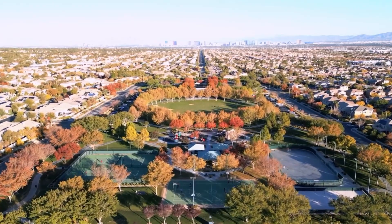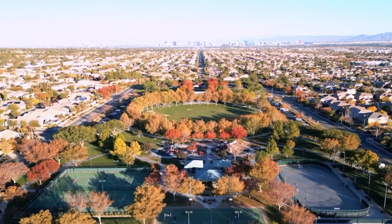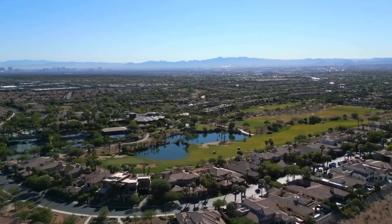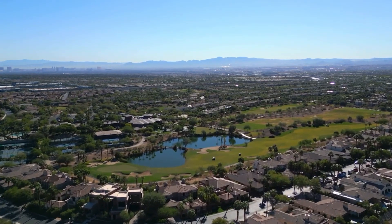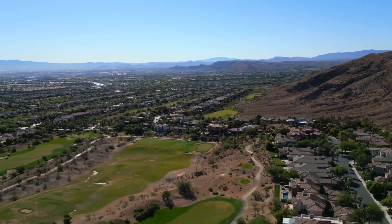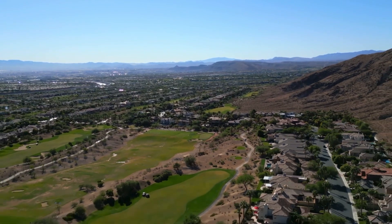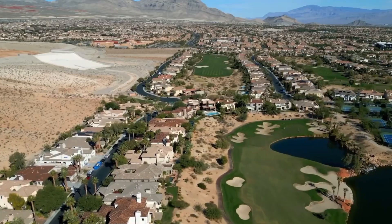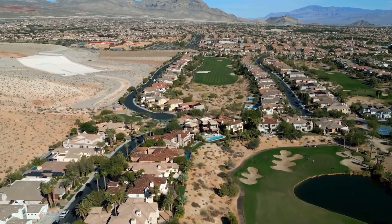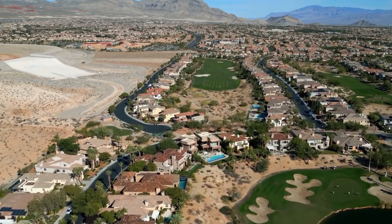Summerlin is one of the most desired communities in the Las Vegas Valley. It lies at the edge of Spring Mountain and Red Rock Canyon, and is partly within the official city limits of Las Vegas and partly within unincorporated Clark County. Summerlin is home to 230 parks, more than two dozen public and private schools, 14 churches, 9 golf courses, 3 resort hotels, retail, entertainment, office parks, and a hospital.